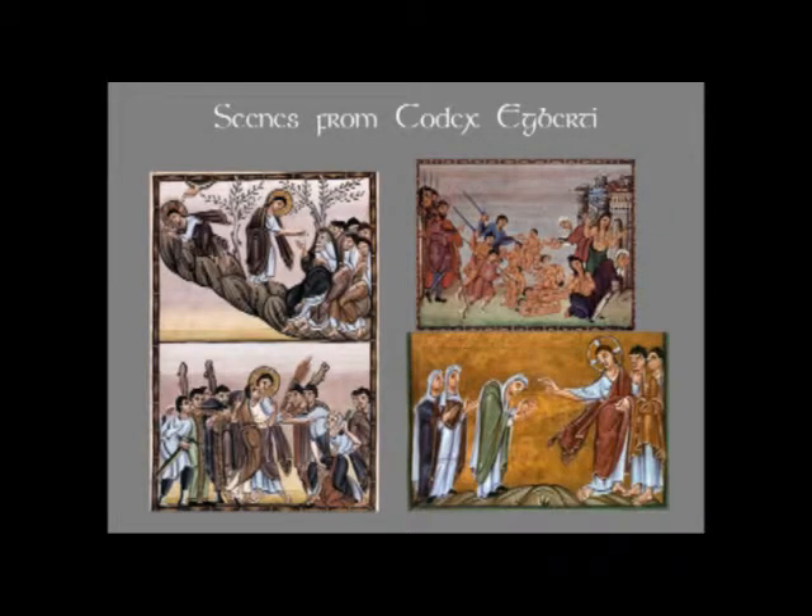Just to show you some other scenes from the Codex Egberti: you have Christ in Gethsemane, the agony in the garden; the arrest of Christ with Judas kissing Christ; the massacre of the innocents. And this particular scene was not identified, so I'm not sure which one it is. There are a number of scenes where you might have a woman bowing — she's hunched over — and Christ, once again, with a very large gesture that comes out, and the drapery fold parallels it. It could be the woman healed of the issue of blood, for example.